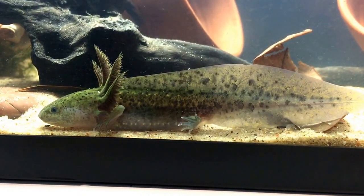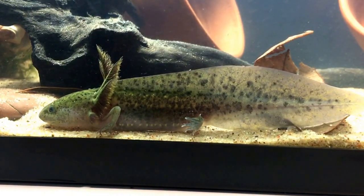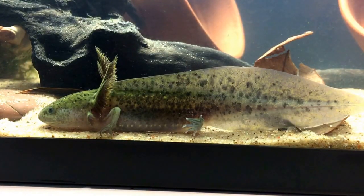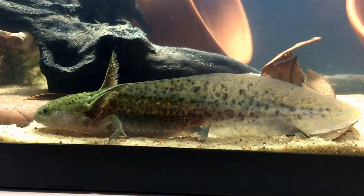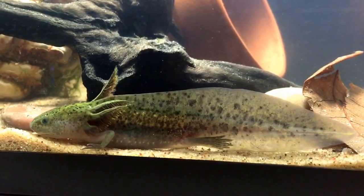We picked up this axolotl from Michael Schramm, an amphibian breeder who specializes in newts, salamanders, and axolotl. We met him at a reptile show in Hamburg, Pennsylvania this Saturday, and we were able to pick up this guy.